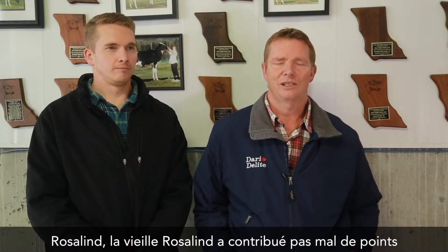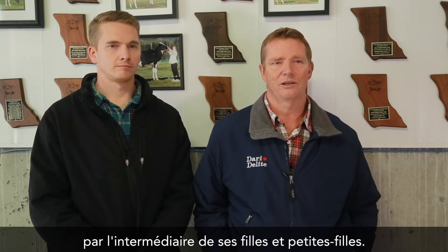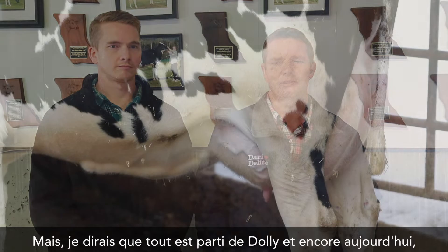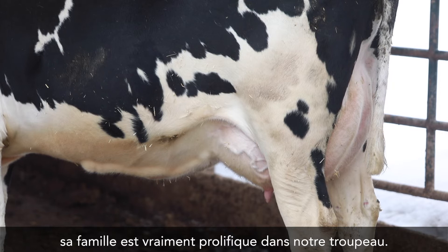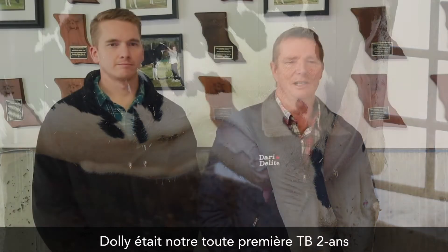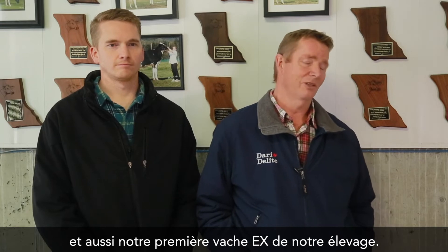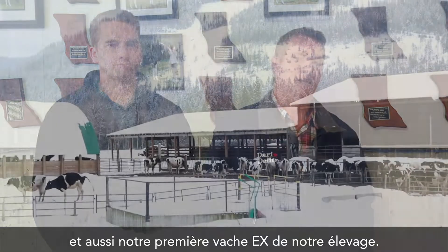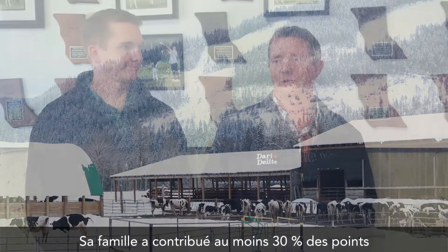And Roslyn — the old Roslyn cow — she contributed a fair bit of points to her daughters and granddaughters. But I would say that Dolly was the beginning, and still today her family really is prolific in our herd. Dolly was our very first very good two-year-old, and she was also our first homebred excellent cow. Her family has contributed 30% of the points, at least, to our master breeder shield.